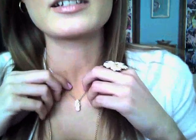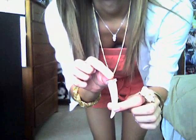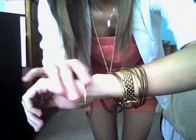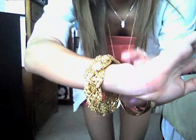I'm wearing these little gold hoop earrings, a flip-flop necklace I got in Florida, this flower ring that I got from Charlotte Russe, and I'm also wearing a shark tooth necklace from Forever 21, gold bangles that I got at Wet Seal, and this gold watch I got from QVC. On this hand I have a bracelet from Forever 21.